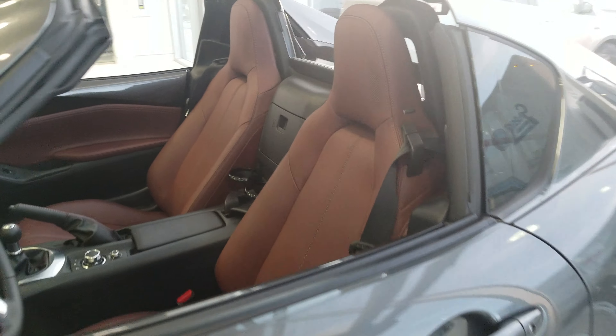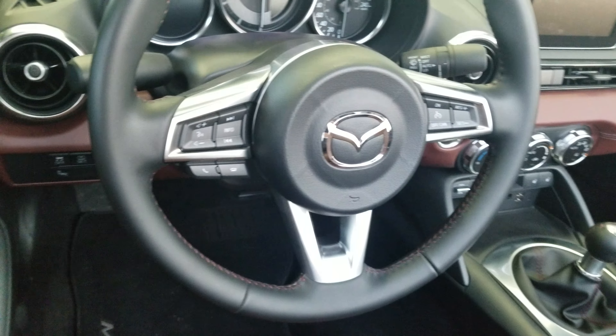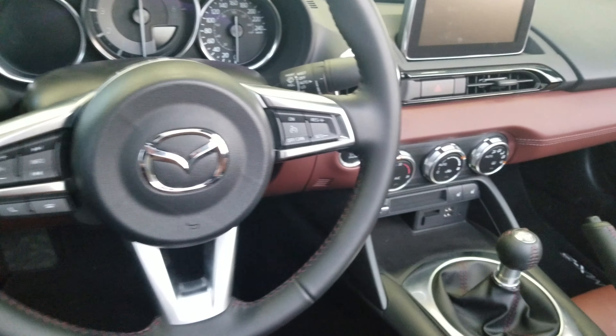Moving on to the side here, we're going to have Nappa leather interior with your Bose right in the headset. Taking a look at the steering wheel, you're going to get your audio controls on the left side, cruise control on the right hand side, and AC controls.